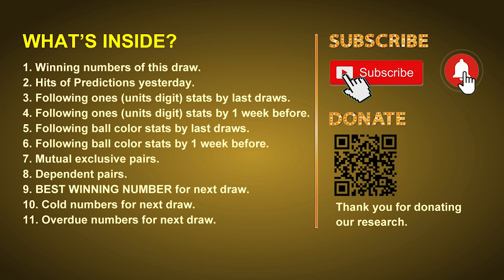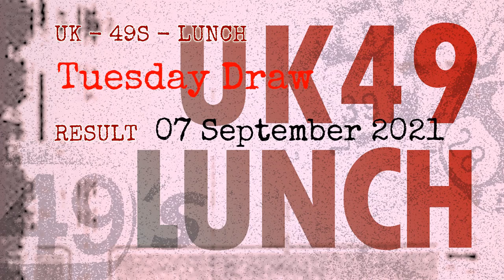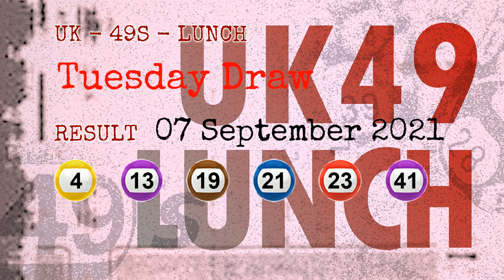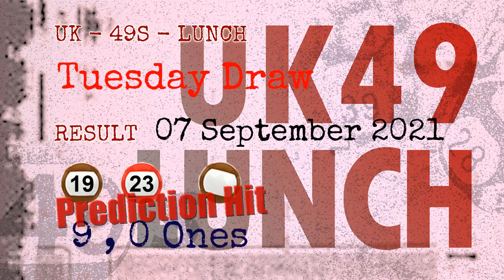Now let's go. The winning numbers of Tuesday September 7th 2021 are 04, 13, 19, 21, 23, 41, and the booster number is 20. Congratulations to friends who bet on 9-ones, 0-ones, number 19, number 23, and brown balls.